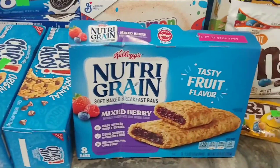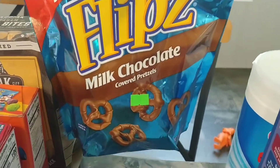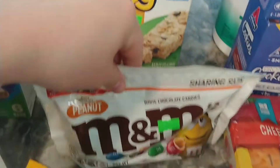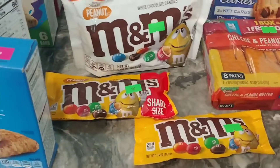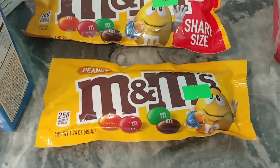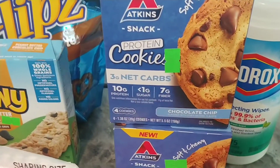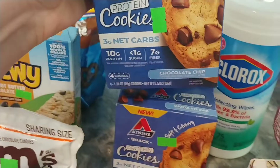I got these Nutra Green mixed berry bars for 75 cents, still in date. Milk chocolate covered pretzels for a dollar. Chewy peanut butter chocolate granola bars for 75 cents. My addiction is peanut butter M&Ms — or honestly just M&Ms in general — I got the white chocolate ones for a dollar twenty-five, a sharing size for 50 cents, and a regular for 25 cents. I got two Atkins protein cookies for 50 cents each — best-by date was April 7, 2022, so those are a little out of date.